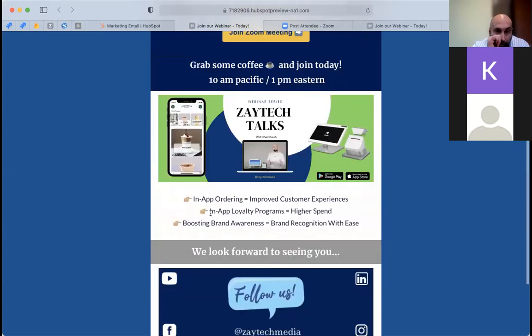Here's the email that was sent out. As you can see, it has the branded app picture of the Clover POS. It tells you about online ordering, how it improves the customer experience, an in-app loyalty program that helps customers come back again and again, and how it boosts brand awareness and brand recognition.